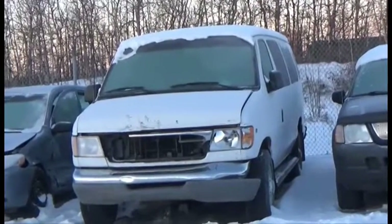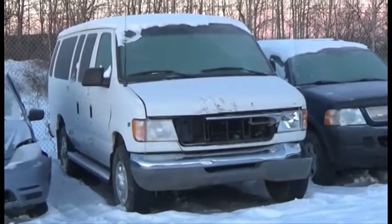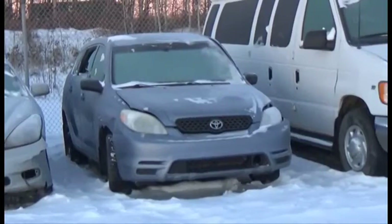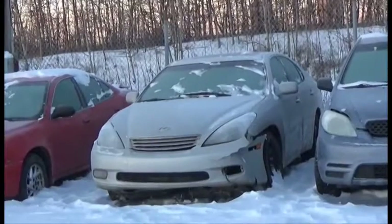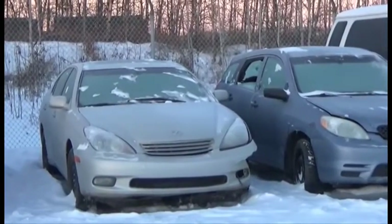Lot number 79 is the A1 Ford Van E350, B10, AOD, Loaded, Power Seat, 135K. Lot number 78 is the A4 Toyota Matrix, AOT Air. Lot number 77 is the A4 Lexus ES, B6, AOD, Loaded, Power Leather Seat, Power Sunroof.